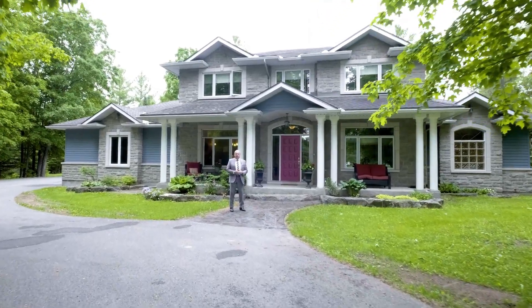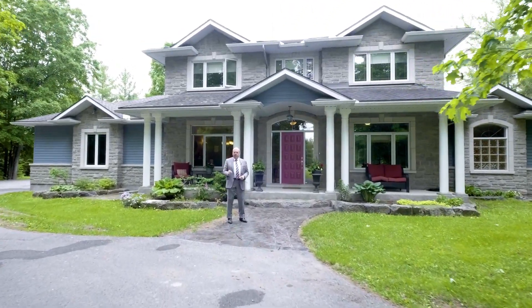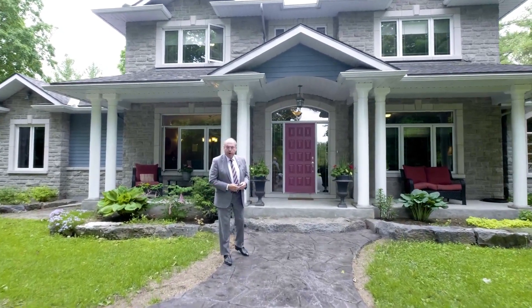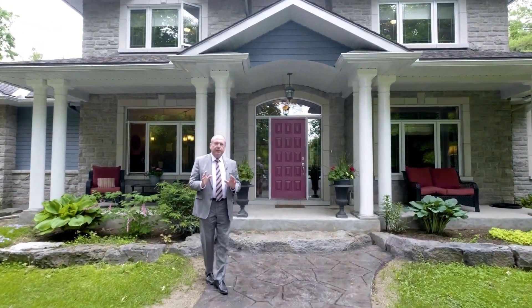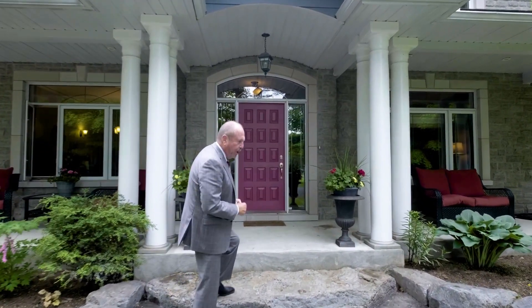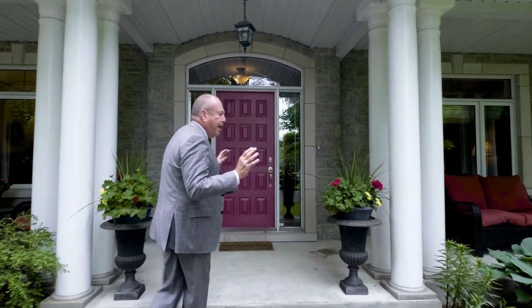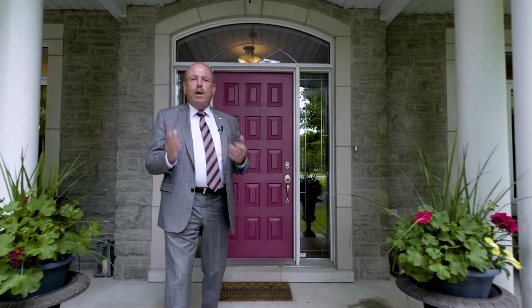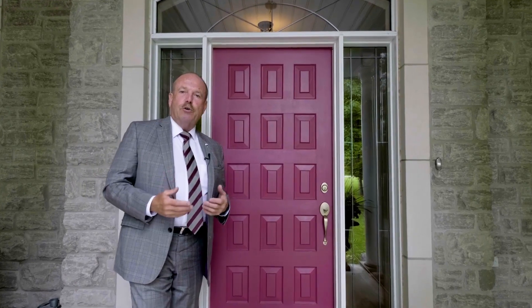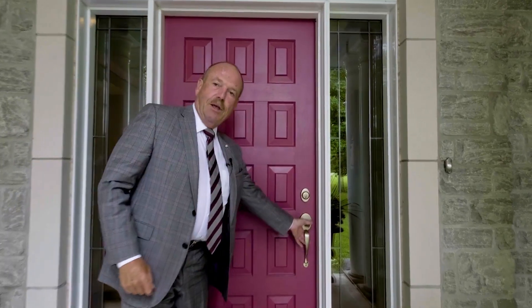Are you looking for your own little piece of paradise just five minutes from the city? Hi, I'm Jeff McGowan and I'd like to welcome you to 5 Carlisle Circle. This custom-built home is located on a five-acre lot in the Canadian Golf Club and is just exquisite in every way. One of the great pleasures of what I do is every once in a while I have the honor to represent a home like this, and I think you're going to be very impressed. So come on in and have a look.